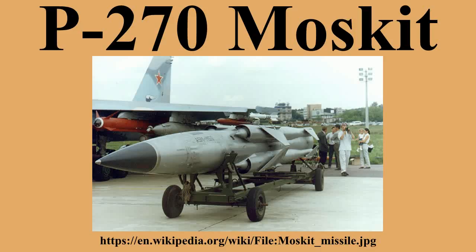Operators: Russia is the main user, deploying the missile as a GLCM in coastal missile defense and as an ALCM with the Russian Air Force and Navy. Export operators include Egypt, India, Iran, Vietnam, the People's Republic of China, and North Korea. Former operators include the Soviet Union.